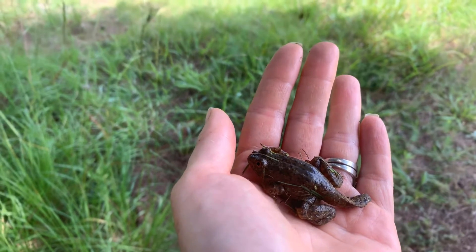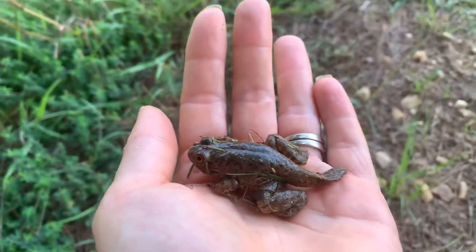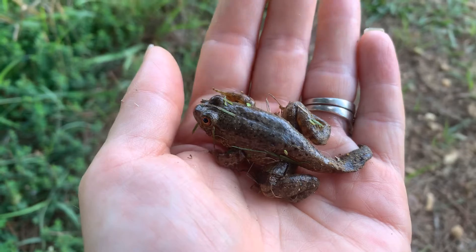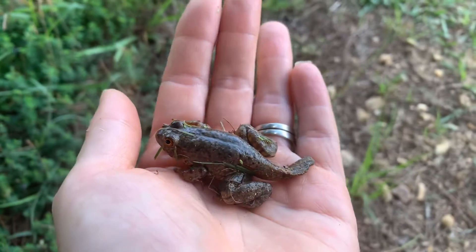All right, so this is a frog — he's quite handsome. He still has his tail, so he's just a baby. I have no clue what he is; I am no proclaimed expert, but I can tell you he's awfully cute.